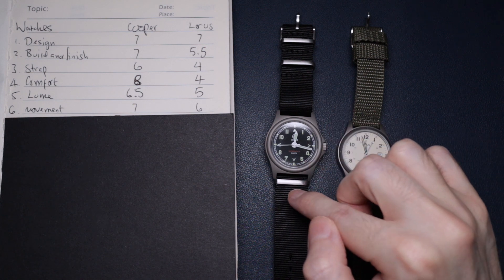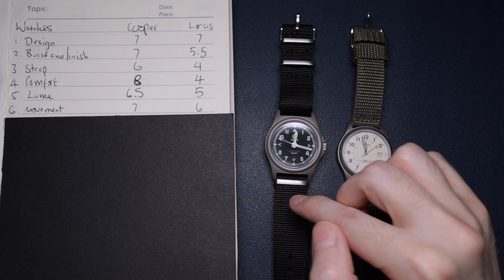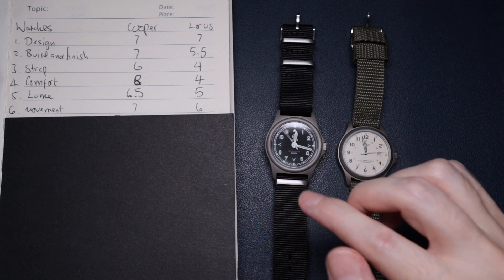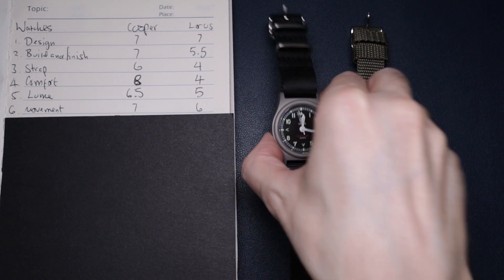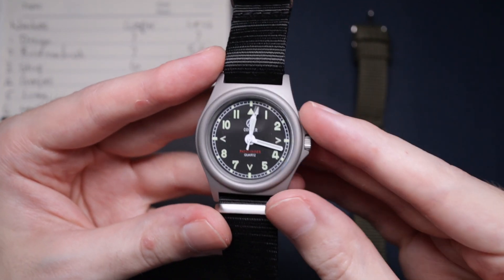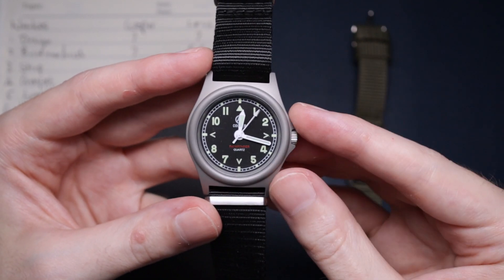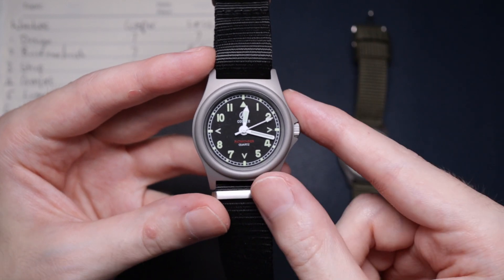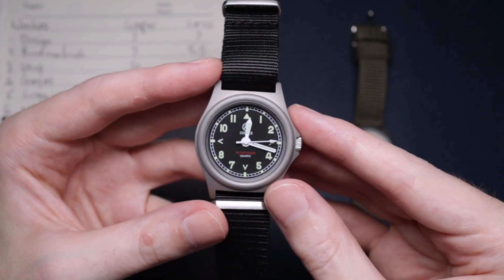The Cooper is also more accurate at negative to plus 15 seconds per month. It uses a Miyota 2035 movement. This one is a little bit better — it's more accurate and lasts longer. It's actually a higher-priced movement, which is something I wasn't expecting at this price point. It's really nice to see they've gone for a really good quartz movement.